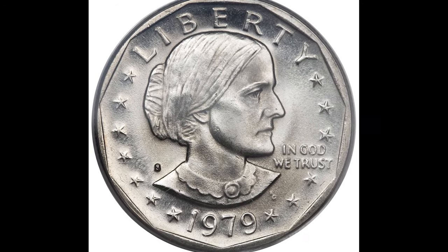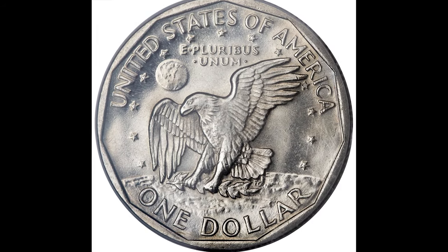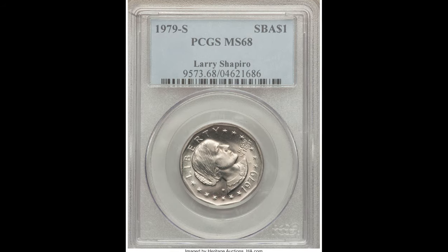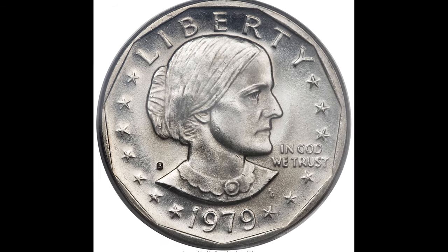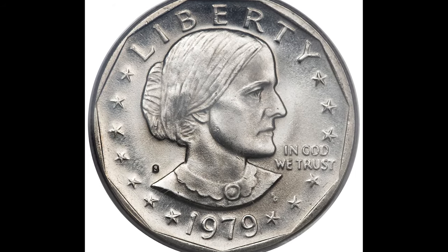Next we have a 1979-S Susan B. Anthony coin graded by PCGS as SMS 68 — again two points away from a perfect grade. This one was struck at the San Francisco Mint, which is what the S mint mark stands for. Remember, when you sell your coin really does matter in combination with factors like the date, the mint mark, and the grade. This one sold for three thousand eight hundred and eighteen dollars.